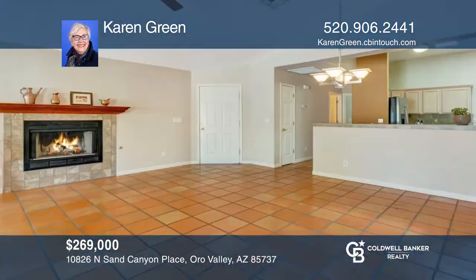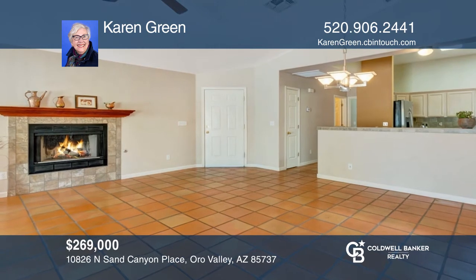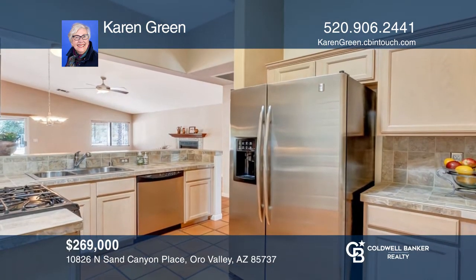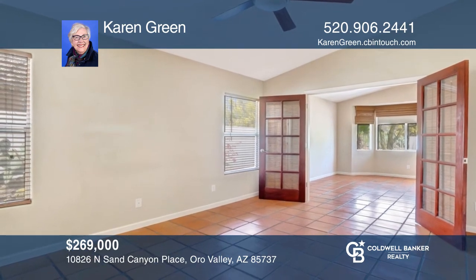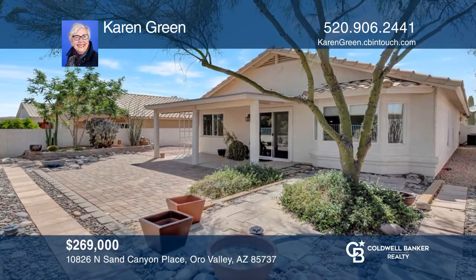This adorable home offers comfort and style with an open concept design. The updated kitchen has tile counters, stainless appliances, an extra workspace, and access to the great room. Double French doors add privacy to the owner's bedroom. The peaceful backyard oasis backs to a golf course and boasts mountain views. For more info, contact Karen Green.